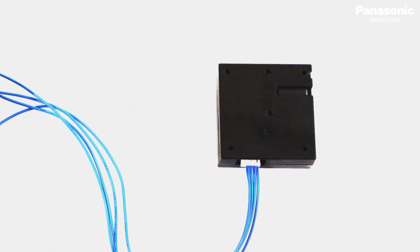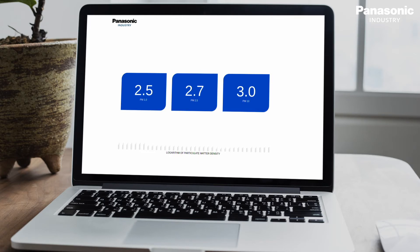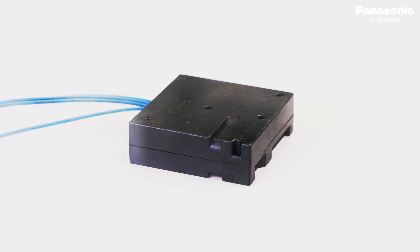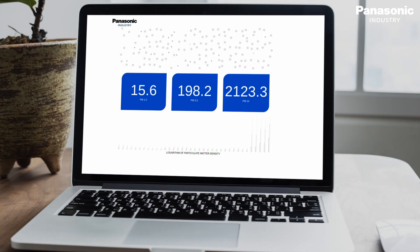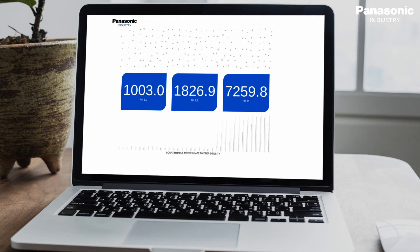Connecting and testing the particulate matter sensor with an evaluation board can be realized quickly and easily. Only a few steps are necessary to get the system ready to detect. When generating atmospheric matter, the sensor delivers quick real-time test results. The sensor can be easily used wirelessly.